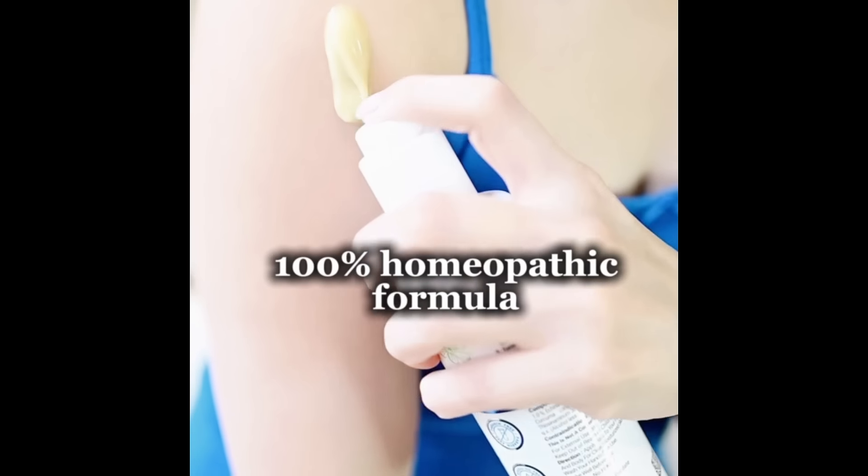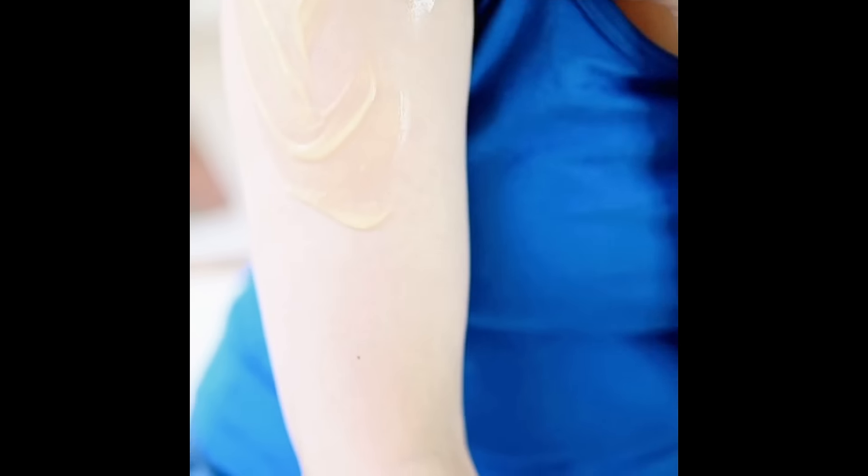Aquafolium Ultra is an incredible face and body lotion. It's a 100% homeopathic formula with 6 plant actives that contain the goodness of haldi. It is also paraben and mineral oil free, and completely safe for all skin types.